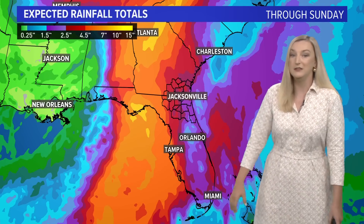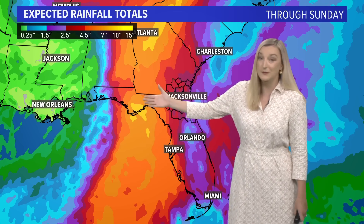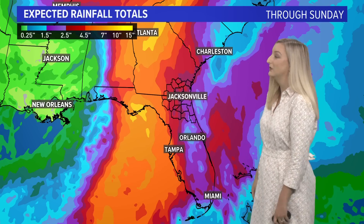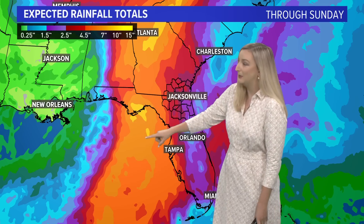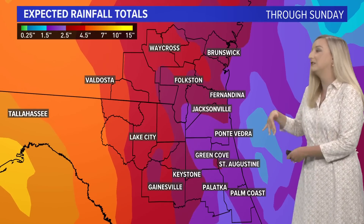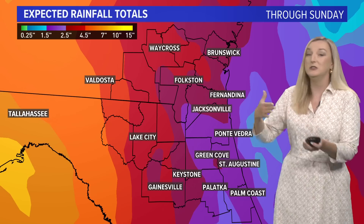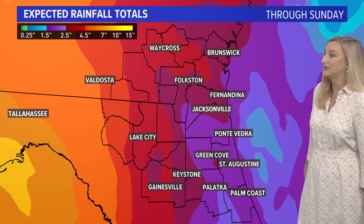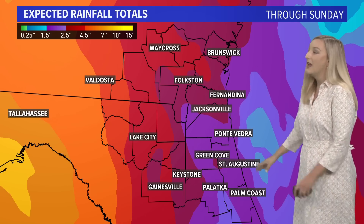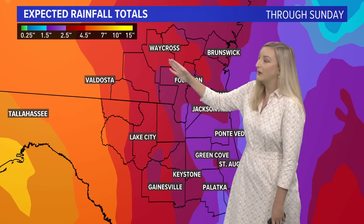What about rainfall totals? You can see the swath of rain — 10 inches and even more than that for localized amounts where the center of the storm is going to be, near Apalachicola and continuing up towards the Atlanta area. For us on the First Coast, most places will receive at least an inch and a half, anywhere from two inches to higher amounts — four inches, with localized amounts up to six or even eight inches of rain. You get more rain the further west you go, so places like Lake City and up towards Waycross will be watching for more rain and a more localized flooding threat.